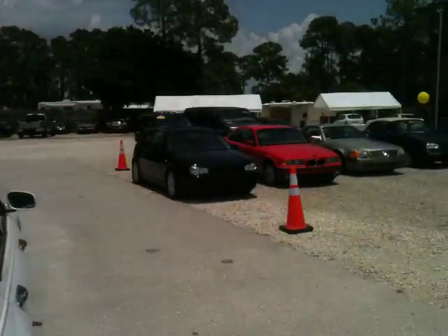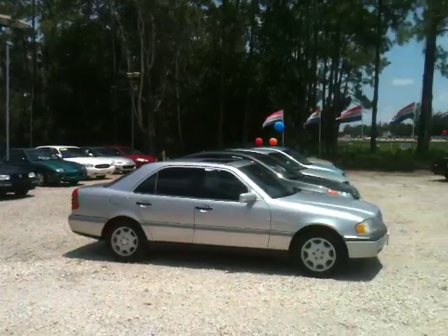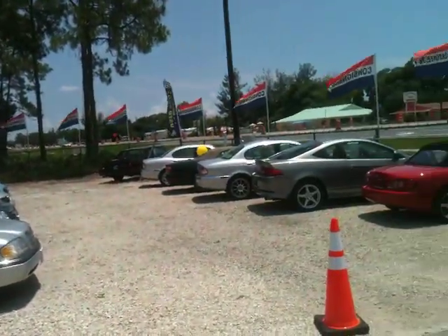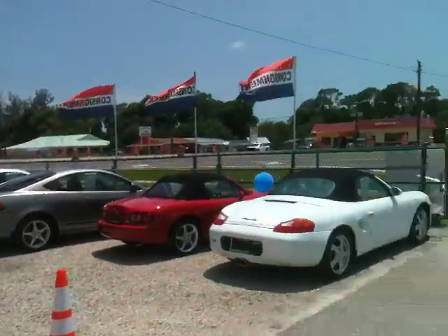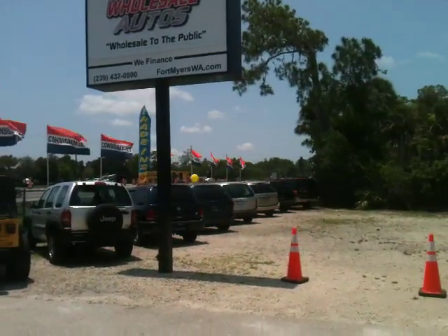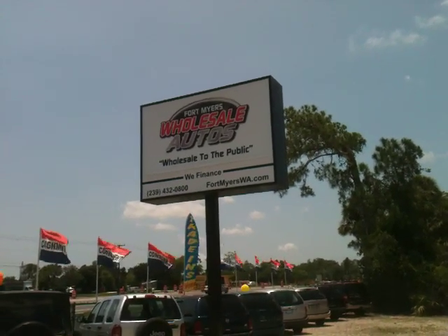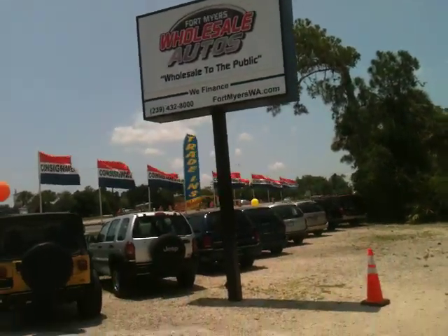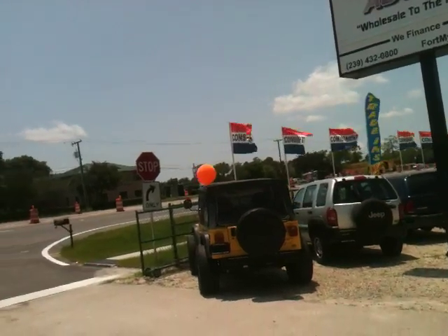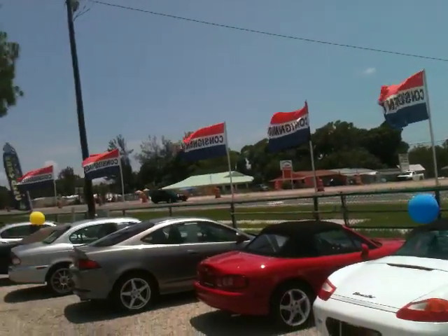Anyhow, I appreciate you watching the video. We've got plenty of cars to choose from: two doors, four doors, convertibles, SUVs, sports cars, jeeps, trucks — you name it. We're Fort Myers Wholesale Autos, we sell wholesale to the public. We're located right off 41, just north of Estero Parkway.